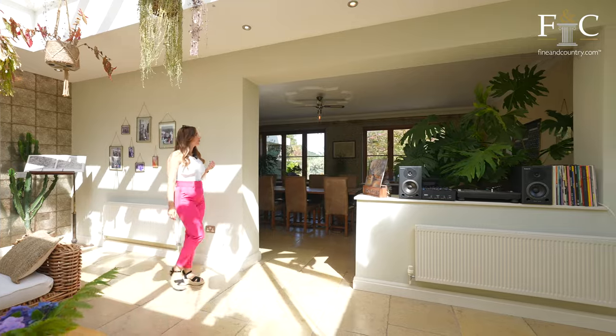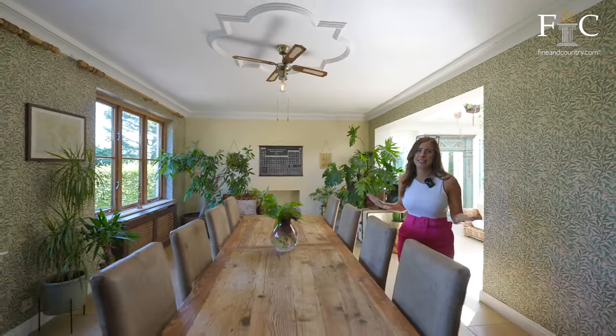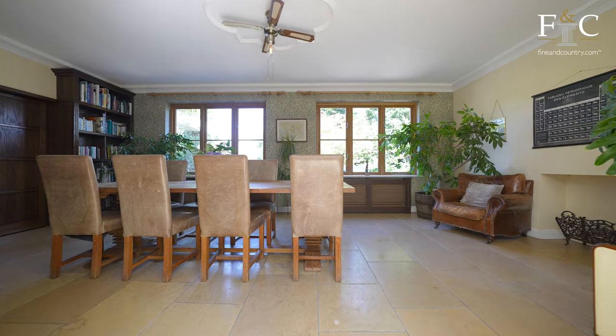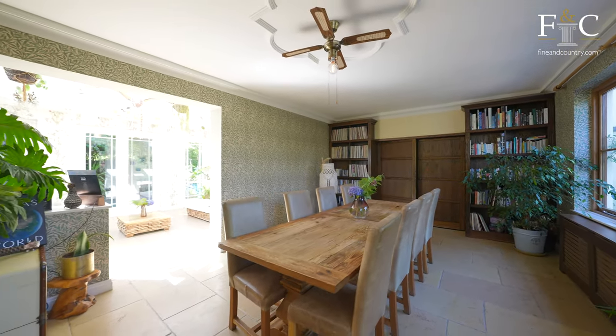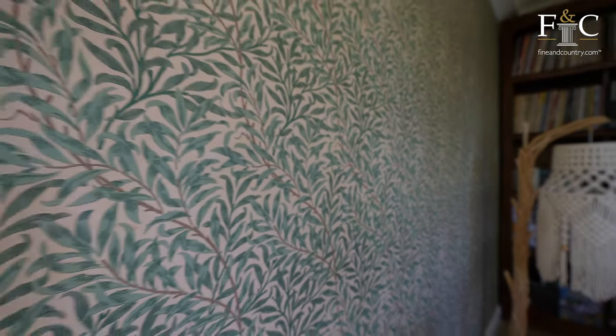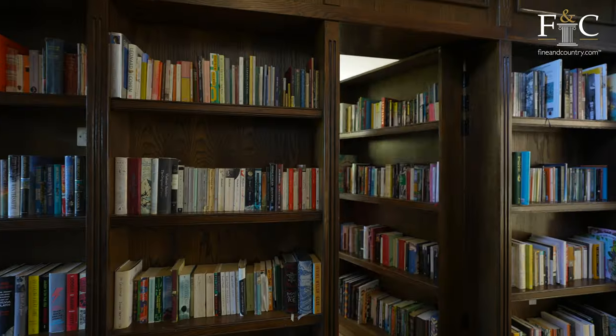Just tucked away is this large dining area with large windows with views across the gardens, easily sits an eight-seater table — great for entertaining. The room is beautifully decorated. I love the detail of the wallpaper, floor-to-ceiling bookcases, and if you remember earlier I pointed out that I had something special to show you — we'll take a look.